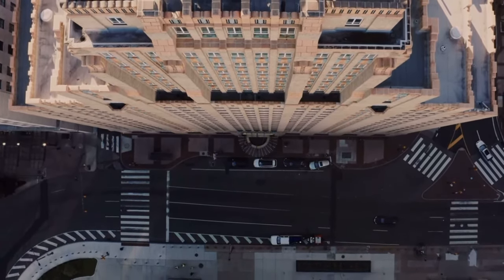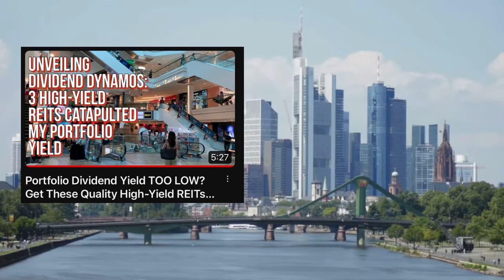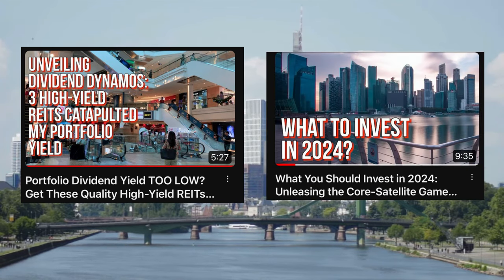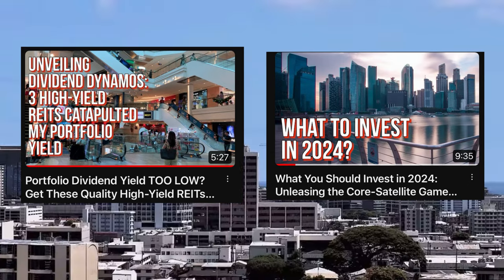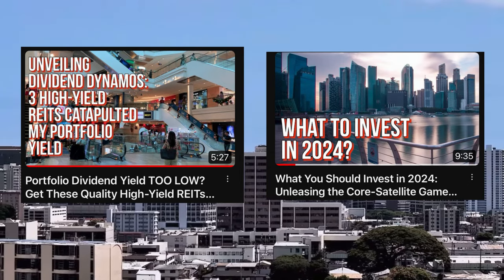This approach wasn't a leap of faith but a calculated plan to build my stake in the REIT at various price points, smoothing out market fluctuations and enhancing my portfolio's yield. Cromwell European REIT was more than a mere tradition — it was a strategic choice, aligning with my vision of a diversified, yield-focused portfolio. This REIT's strengths in fundamentals and dividend payouts made it a compelling choice as a yield booster for passive income generation.